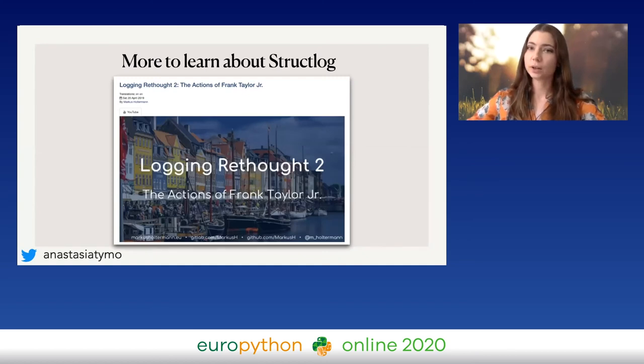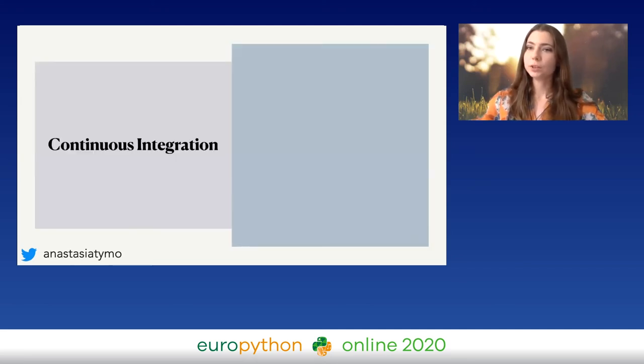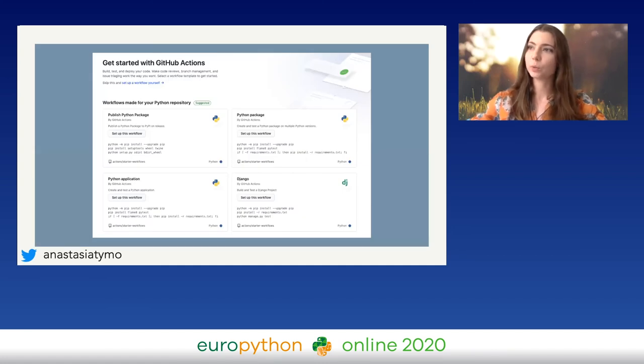Effective CI/CD. Continuous integration provides test coverage, reliability, fault isolation, transparency, code quality, faster development, and code review improvements — you can automate everything. I'll show a simple example with GitHub Actions, which is super easy to set up. You go to Actions, click on the specific CI template already proposed, and edit it easily. I chose the Python application setup.